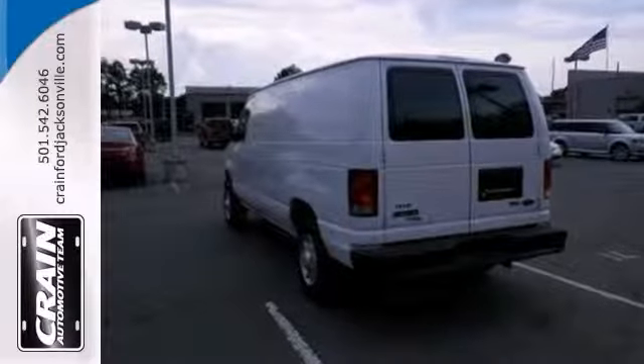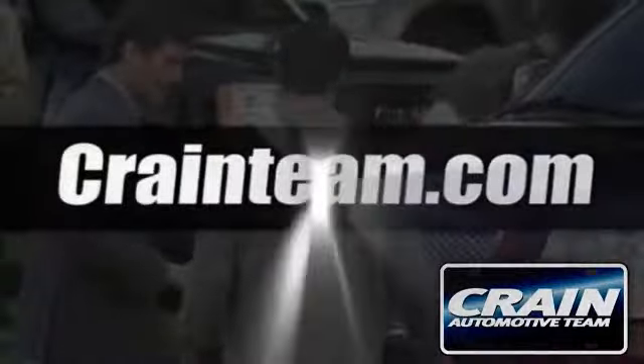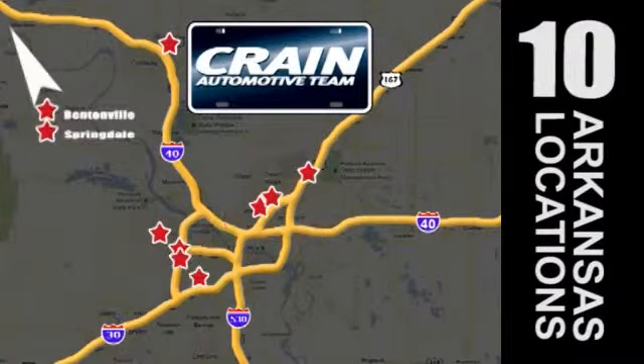See it for yourself today. Visit us anytime at craneteam.com. Go, go, go — Crane Team's got them! Craneteam.com.